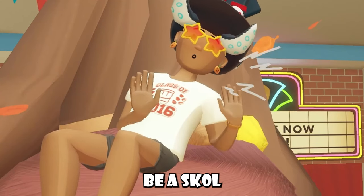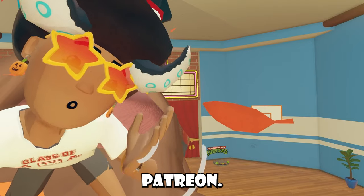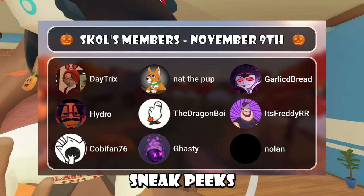This wouldn't be a video if I didn't shout out my memberships. In case you aren't aware, my channel memberships are just like Patreon. They give me money every single month, and I give them special perks every single month, like being shouted out inside my videos and getting sneak peeks to videos.